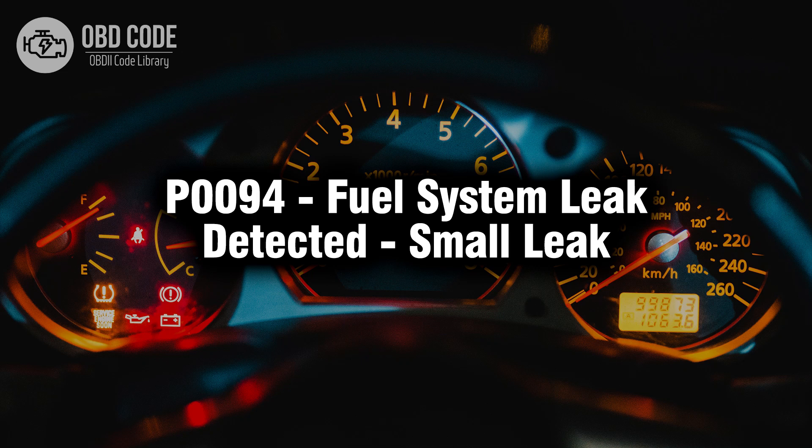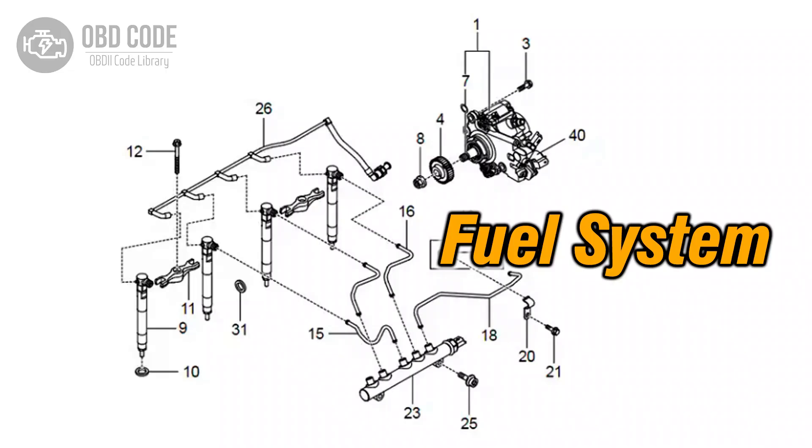Welcome. In this video we will talk about code P0094, its symptoms, causes and possible solutions. The P0094 trouble code indicates the detection of a small leak within the vehicle's fuel system.